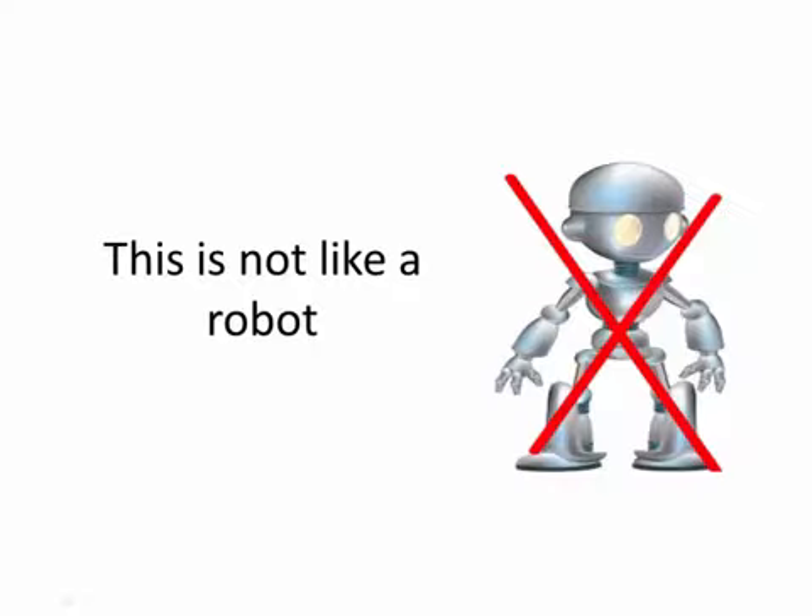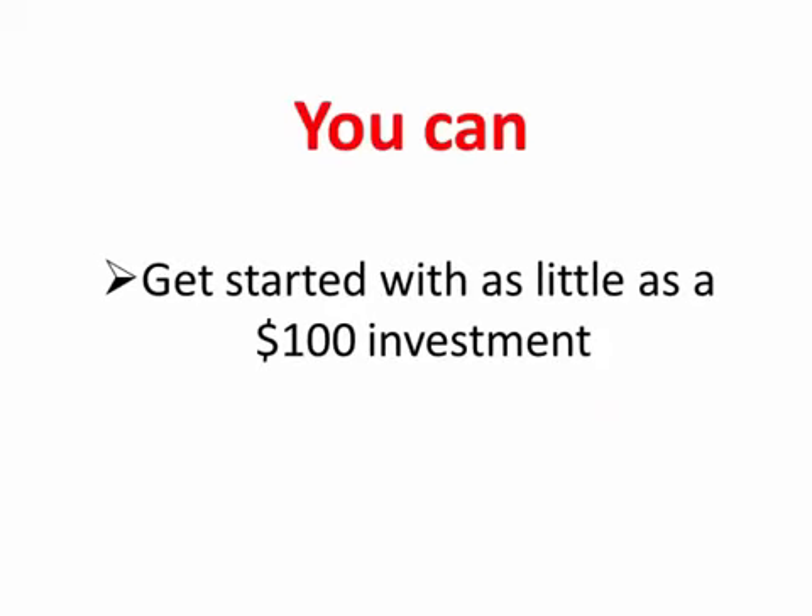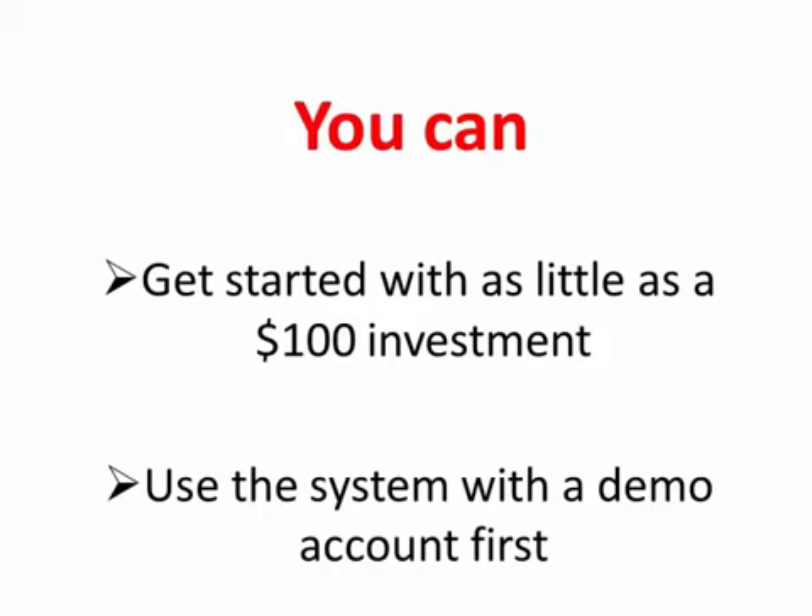This is not like a robot that makes the trades for you and that can wipe out your account over the course of one afternoon if the market changes the wrong way. With Profit Rush System, you are the boss. You don't need a lot of money to succeed with this system. You can get started with as little as a $100 investment and you can use the system with a demo account first just to make sure it works like I say it will.